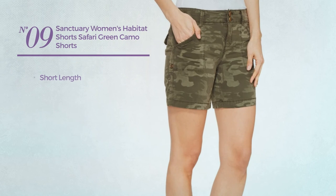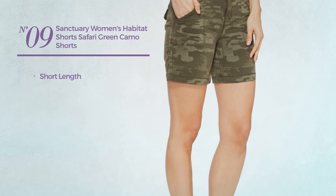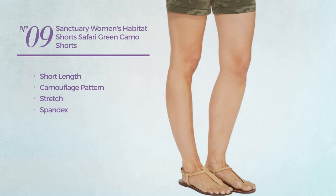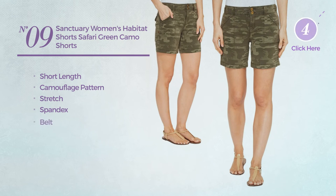Number 9. A short length shorts featuring a camouflage pattern, crafted from stretch spandex. This shorts includes a belt and pocket.